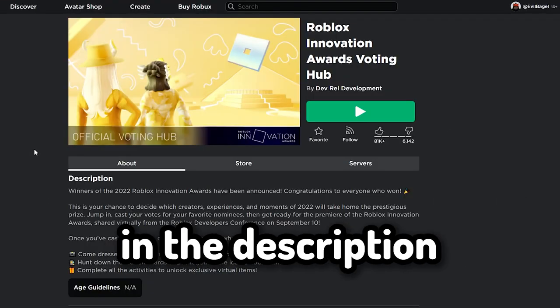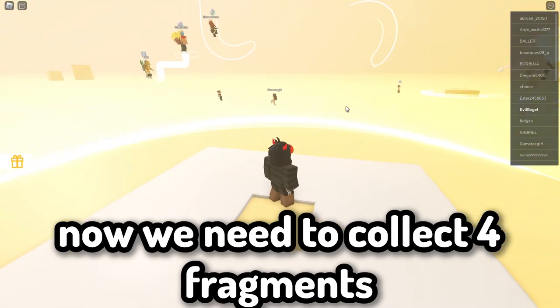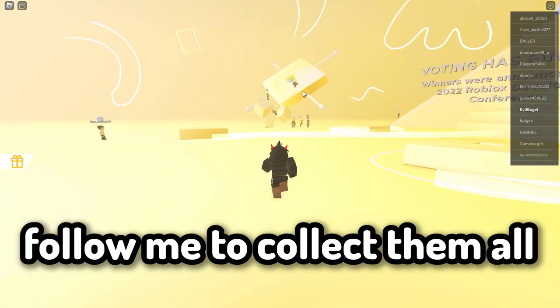Click play. After joining the game you will get this item right here. Now we need to collect four fragments — follow me to collect them all.